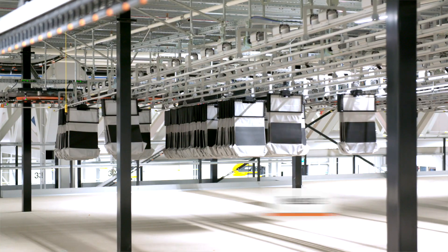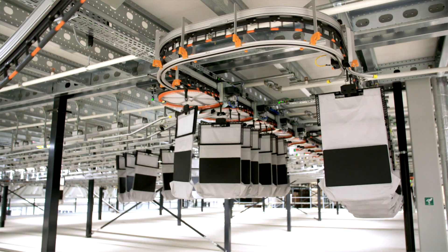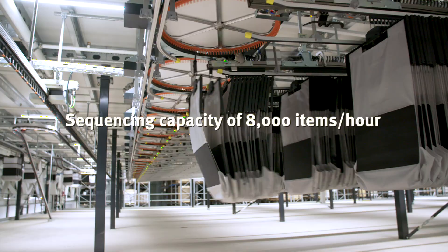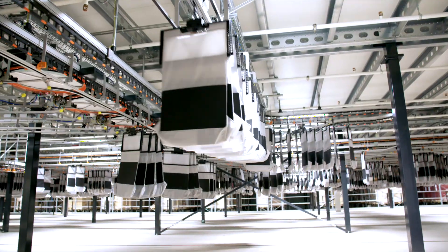We have shorter lead times than before and lower stock positions, which helps us in throughput through our clients. We have been live for three or four months and the Pocket Sorter is already bringing huge benefits in terms of reduction of picking hours, which means an increase in productivity.